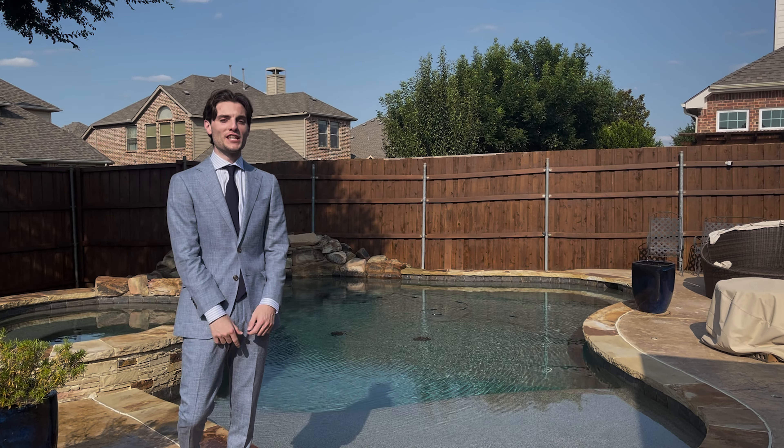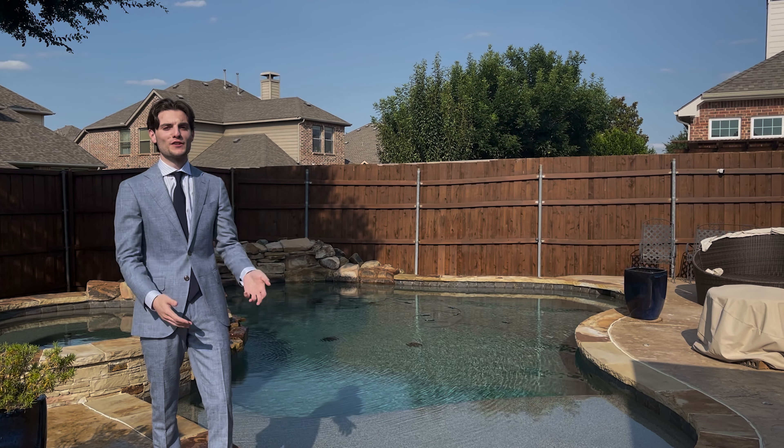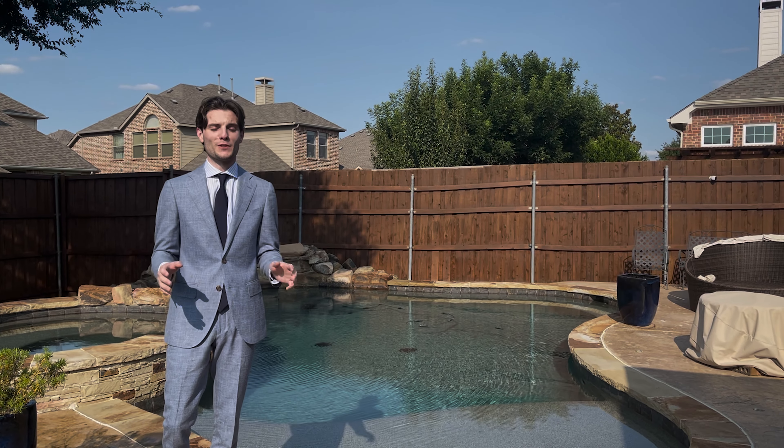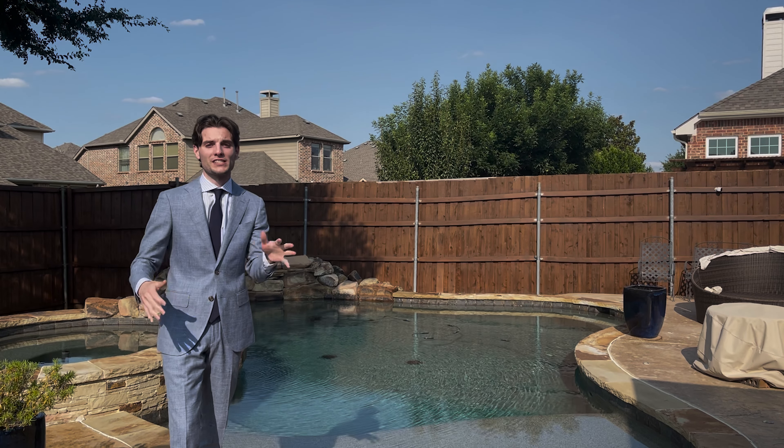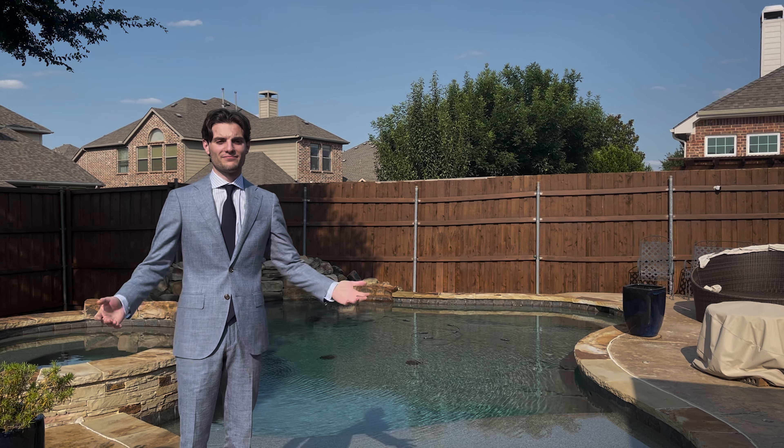Thanks for checking out my channel and watching that video. I've got more videos floating around here. If you're in the market to buy or sell real estate in the DFW area, contact me, Daniel, at the HomeExpert team. I will be happy to answer any of your questions. Besides that, bye.